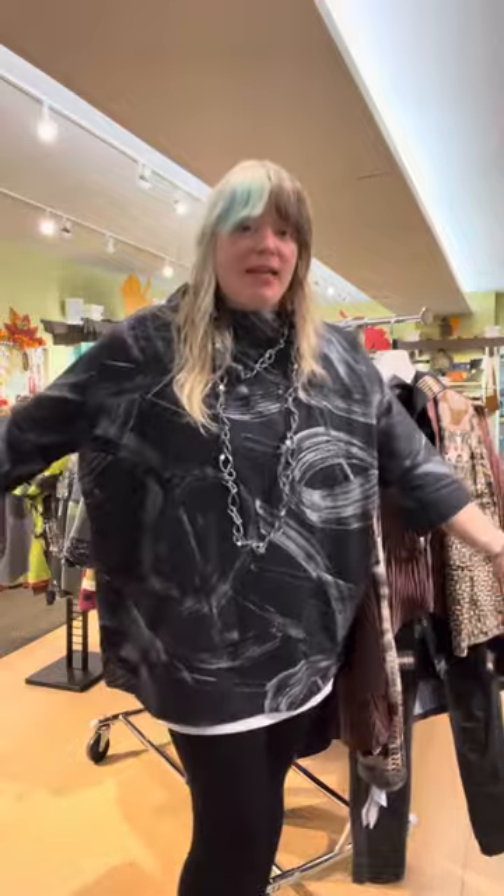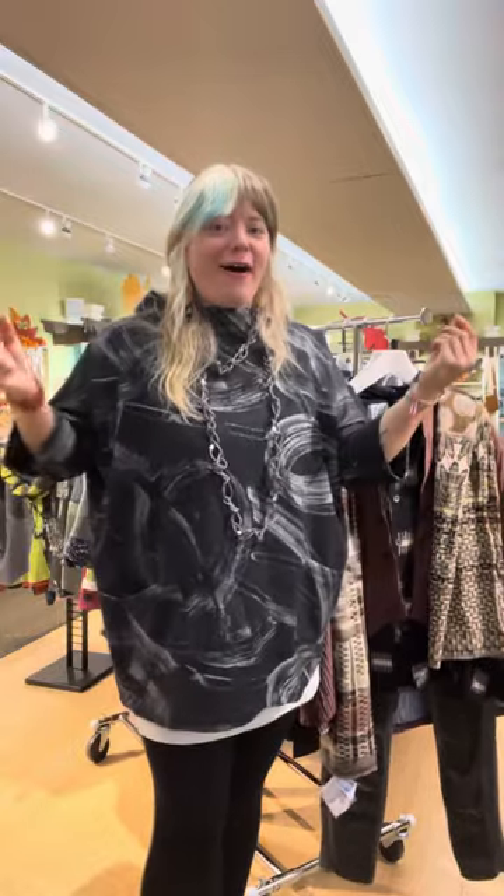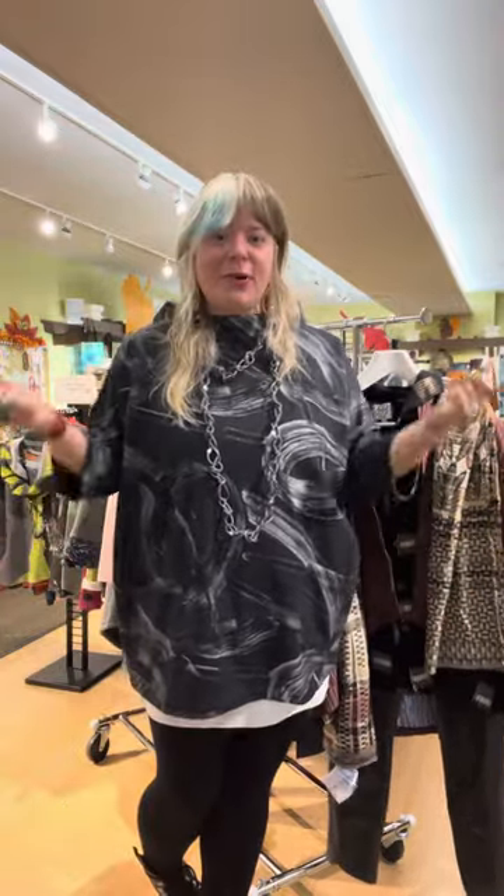Hi everybody, welcome to Marigold TV! Today in this video we are talking about hidden gems — really exciting pieces that we personally love that we want to show you specifically how they look on, because maybe on the hanger they didn't get the love that they deserve. They need a beautiful body inside of them, so that is what is going to be highlighted in this video.